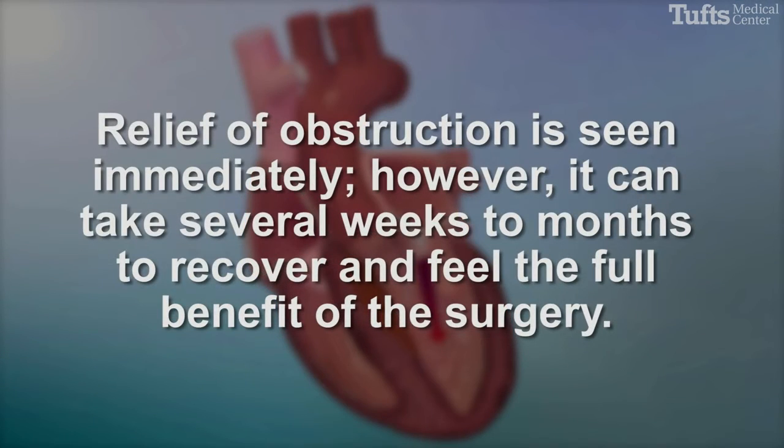Relief of obstruction is seen immediately; however, it can take several weeks to months to recover and feel the full benefit of the surgery.